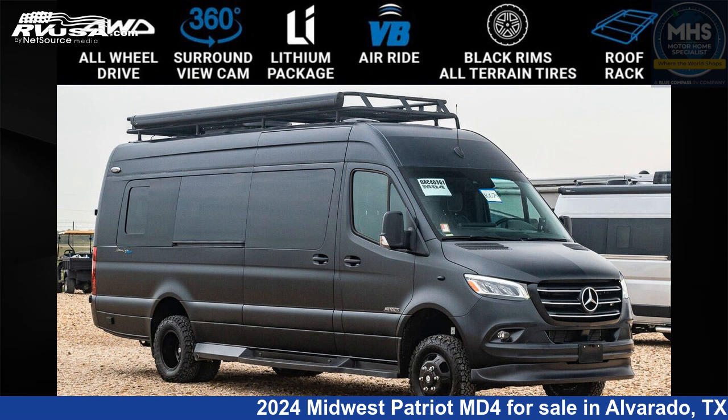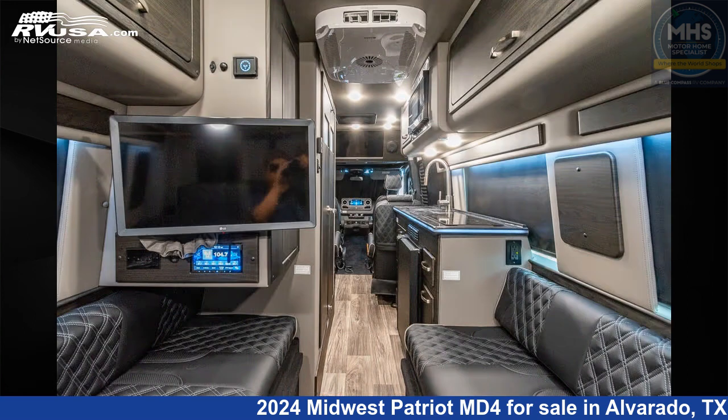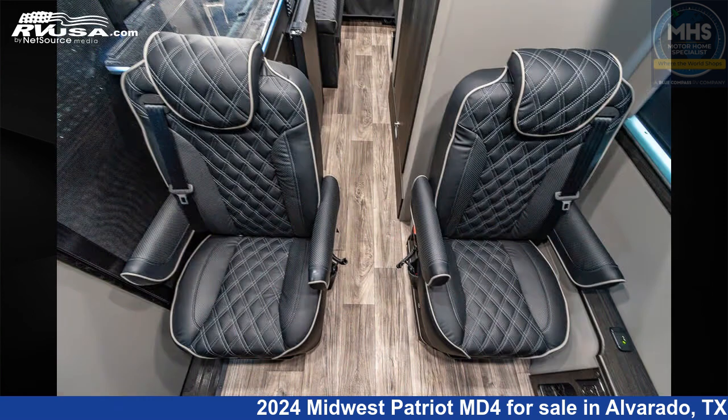This 2024 Midwest Patriot MD4 is a Class B RV. It is located in Alvarado, Texas, 76009 and is offered for sale by Motorhome Specialist. Click the link in the video description to visit RVUSA.com and see more photos as well as the current price.